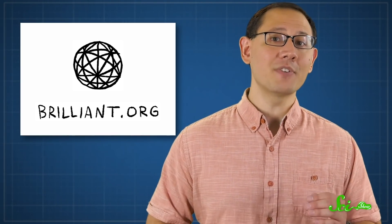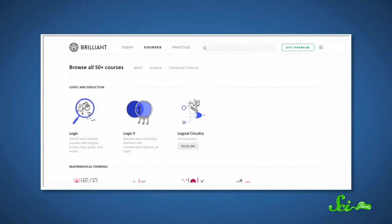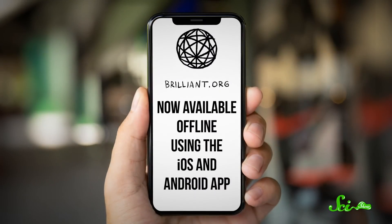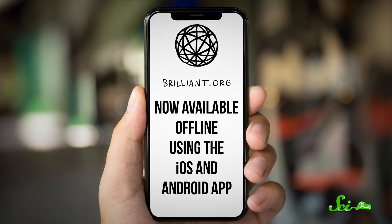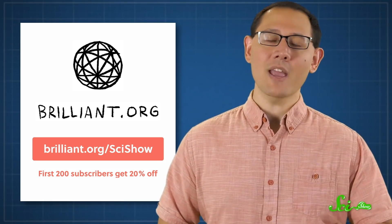Imitating the structure of materials like wood requires understanding space, shapes, and angles—the kind of thing you learn in a geometry course. Brilliant offers a brand new course on geometry fundamentals that can start you off right—an intuitive introduction to the geometry that's all around us. Brilliant also offers over 50 other courses in science, engineering, computer science, and math, all with hands-on and interactive components. Brilliant courses are now available offline using their iOS and Android app, so even if you're traveling or have a spotty internet connection, you'll still be able to keep learning. The first 200 people to sign up at Brilliant.org/SciShow will get 20% off the annual premium subscription.